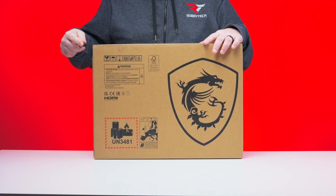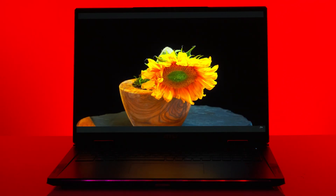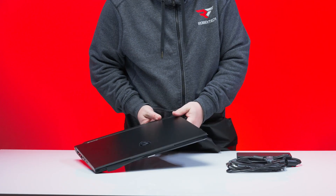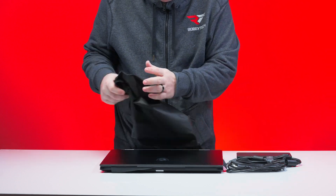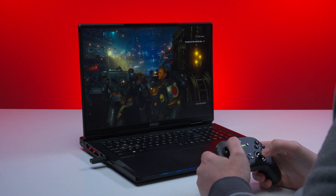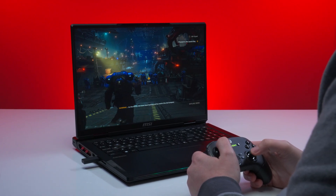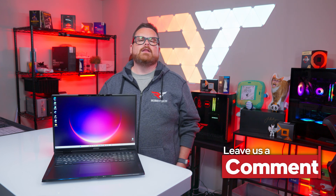We're going to wrap up our look at the Ryzen 9 9955 HX3D inside of the MSI Raider A18HX. We want to say a huge thank you to AMD and MSI for giving us a first look, but we want to know what you think. Does the AMD Ryzen 9 9955 HX3D show promise as a true desktop replacement? What do you think about having a mobile CPU with AMD's 3D V-Cache, and how would you use a CPU like this? Let us know down in the comments below.